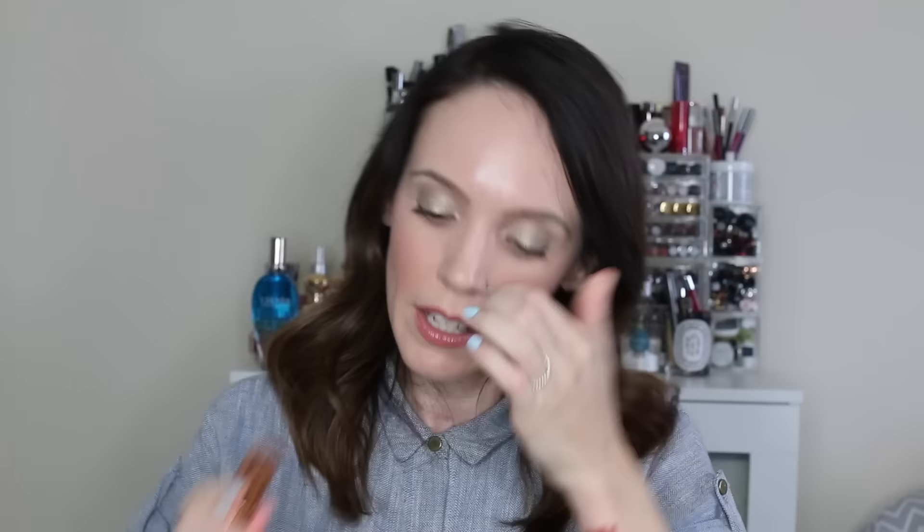The Charlotte Tilbury 'Walk of Shame' is a little more of a brick color. I like to wear this more sheer — I dab it on and blot with a tissue because it can look a bit too 90s in a bad way at full intensity. But blotted down it gives a beautiful brick-red stained look on the lips.